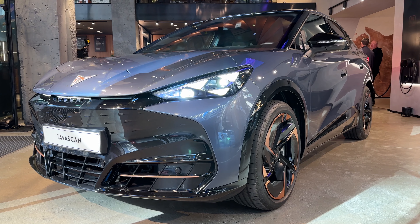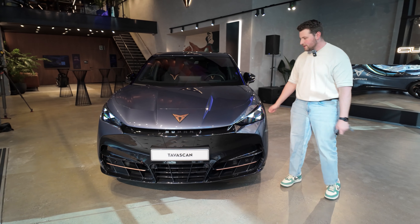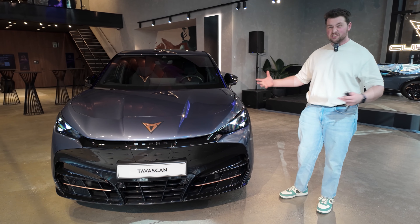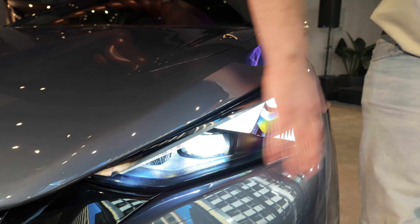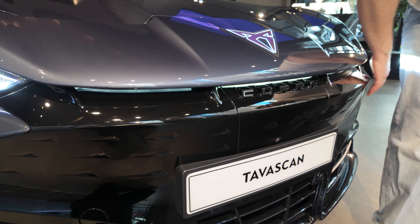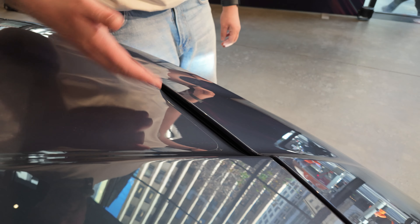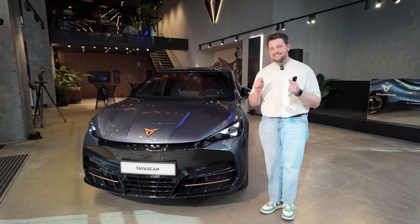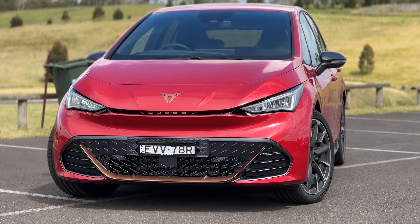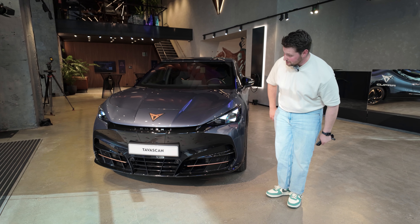Let's talk about the way that the Tavascan looks. It's not small. In fact, it's 4.64 metres long and the wheelbase is just under 2.8 metres, which means that it's quite a large vehicle. Check out these really cool headlights — actually very bright LEDs there as well. The grille is mostly plugged up. With its design and its active aero, it has a drag coefficient of 0.26, which means that this thing is more slippery in the air than a Cupra Born, which is a smaller hatch. I think that's pretty cool and very impressive.